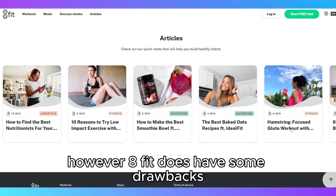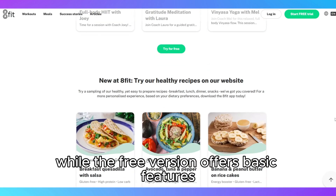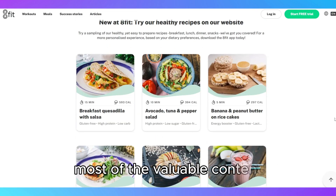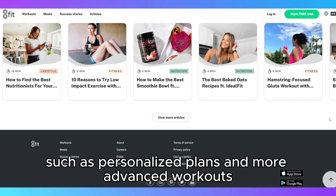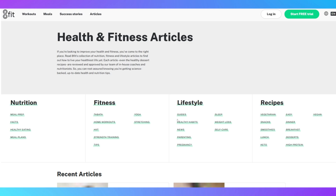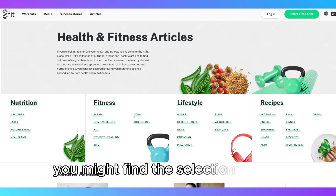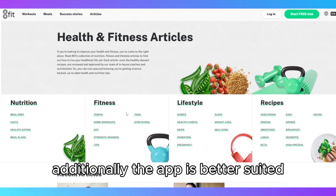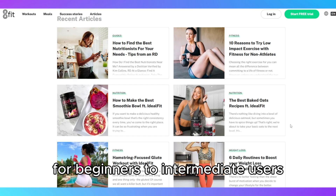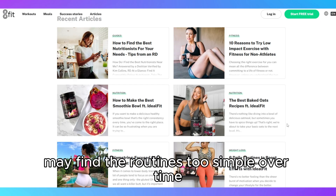However, 8Fit does have some drawbacks. While the free version offers basic features, most of the valuable content — such as personalized plans and more advanced workouts — is locked behind a paywall. If you need constant variety or advanced workouts, you might find the selection limited. Additionally, the app is better suited for beginners to intermediate users, as advanced athletes may find the routines too simple over time.